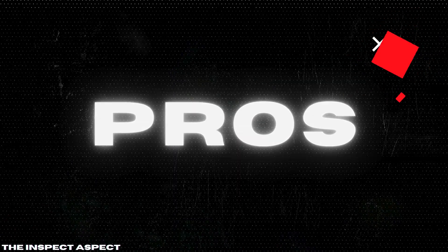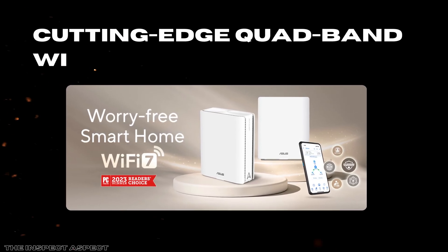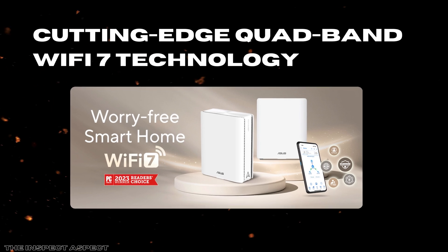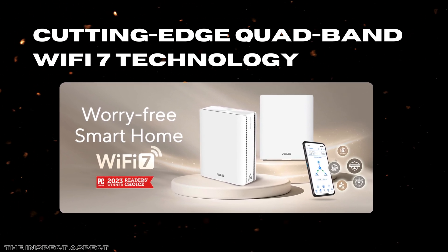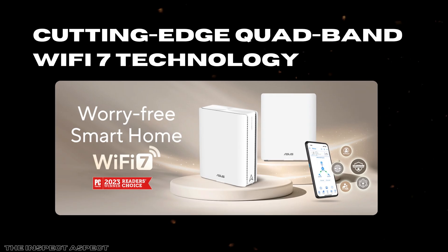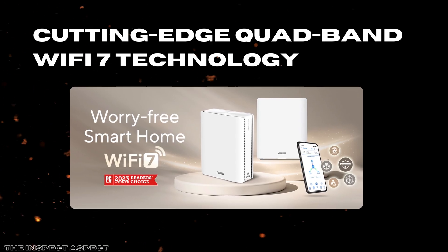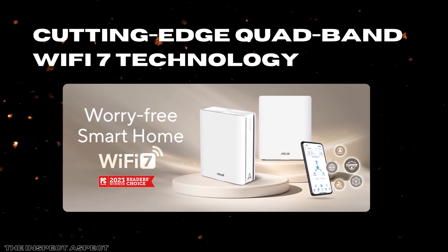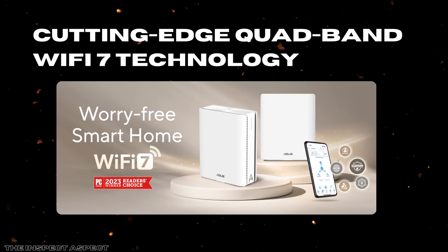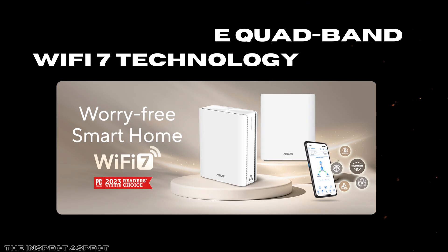Cutting-edge quad-band Wi-Fi 7 technology. This router supports Wi-Fi 7, delivering speeds up to a staggering 30,000 Mbps combined through four separate bands. The inclusion of multi-link operation and 4096 QAM means faster, more efficient data transmission that reduces congestion — ideal for households with multiple high-demand devices streaming, gaming, or downloading simultaneously. This level of speed and capacity directly future-proofs your network for the years ahead.